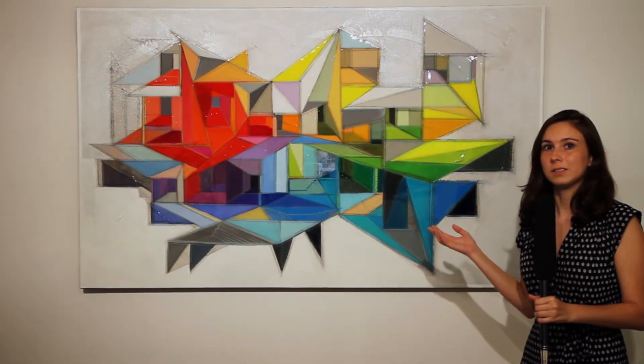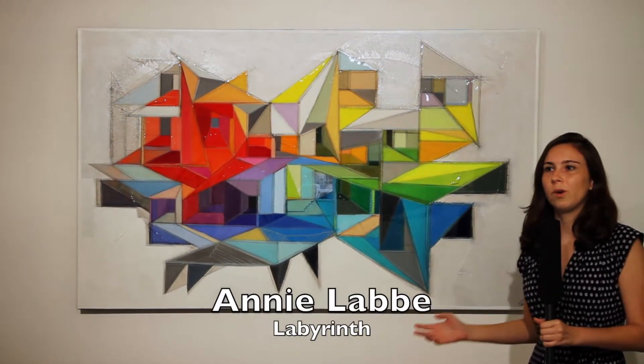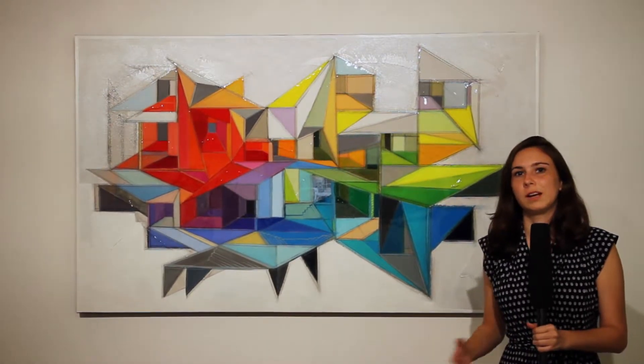This particular piece is called Labyrinth, and it is part of her architecture series. This series is full of bright colors and sharp angles, creating a unique look.